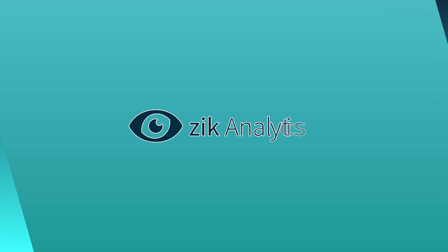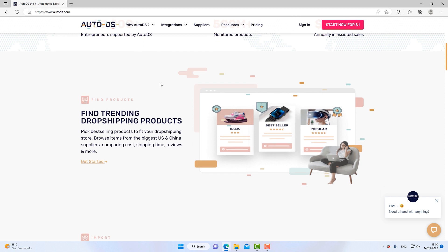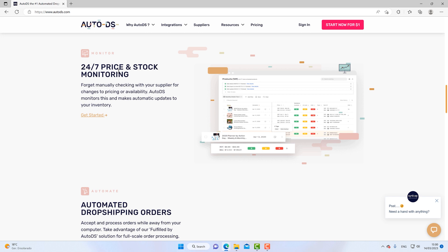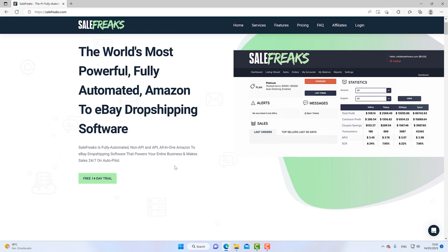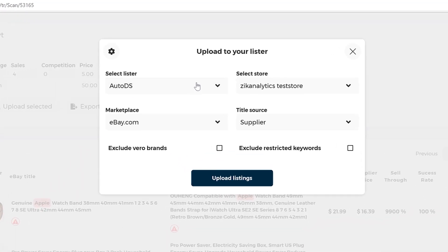Let's see what options we have in the market for monitor tools. AutoDS is a great option as it supports a lot of suppliers and is highly recommended. They offer chat support, lots of training, and full automation for orders, tracking numbers, and customer service. Another tool is Sale Freaks — they focus on large amounts of listings and are a fully automated Amazon-to-eBay dropshipping software. You can integrate both of these monitor tools with Zik Analytics, which makes the whole process of uploading products much faster.